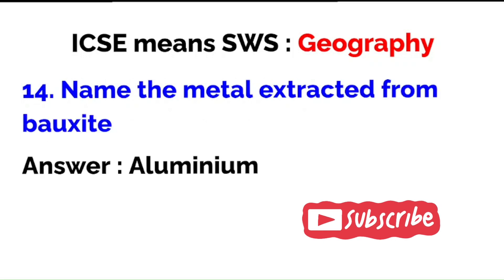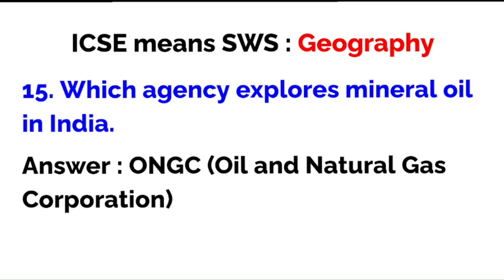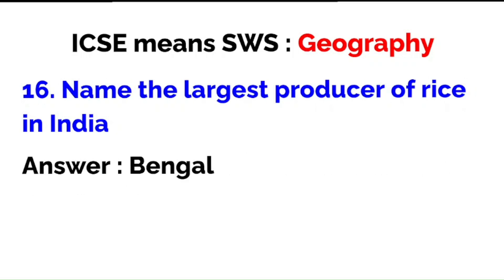Name the metal extracted from bauxite: aluminium — you may know this from your chemistry classes as well. Which agency explores mineral oil in India? ONGC, which is the Oil and Natural Gas Corporation. You could write Oil and Natural Gas Corporation and put ONGC in brackets. Name the largest producer of rice in India: Bengal.